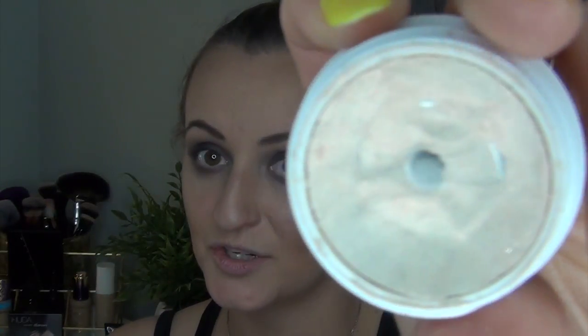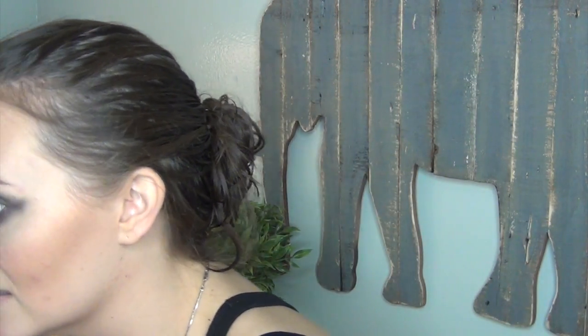I have my eyebrows done. I'm going to use the ColourPop Super Shock Shadow in the shade Girly for my inner corner highlight and brow bone highlight. I just use this with my ring finger and tap it in, then spread it around — I typically don't even need a mirror to do this. This has been in my favorites many, many times. I do love this shadow.